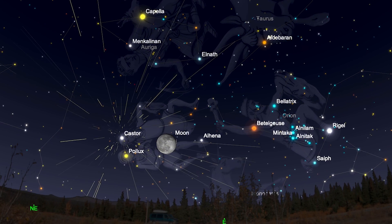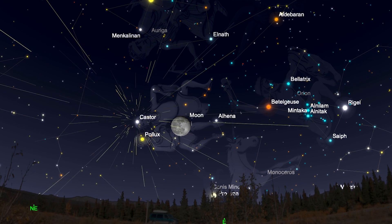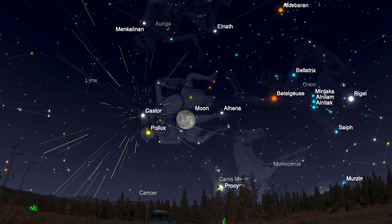So the later into the night, into the early morning hours, is traditionally when you'll see more shooting stars, just as your skies darken.